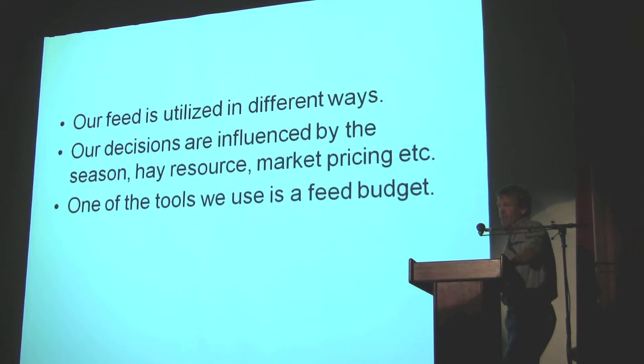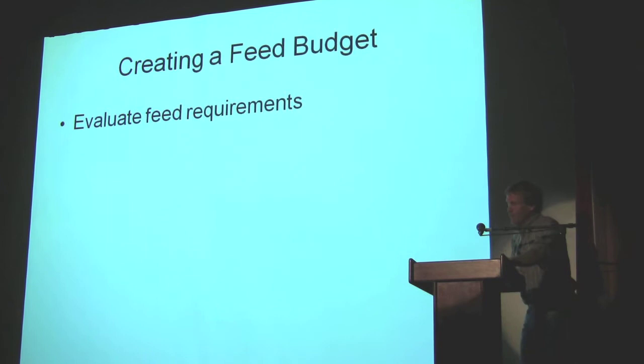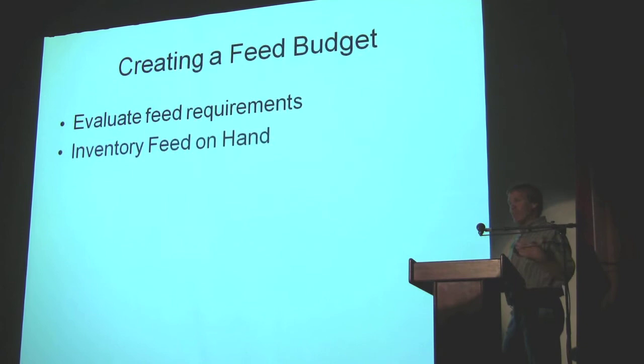One of the tools we use is a feed budget — something I learned back when I went to school. When creating a feed budget, you evaluate your feed requirements. That sounds simple, but if you've got dry cows, mother cows, yearlings — a five-weight yearling, a nine-weight yearling — they all require slightly different feed. So you've got to understand what the animals need and what they can get by with. Then you know what you need.